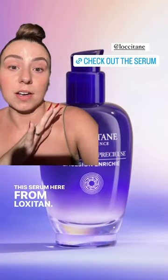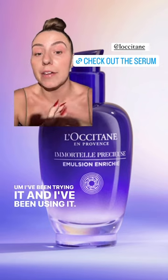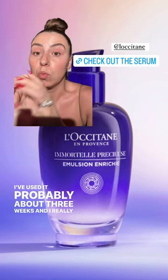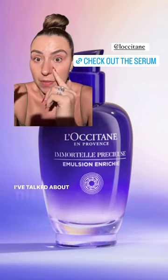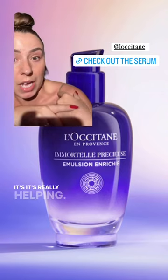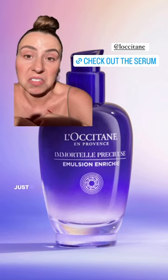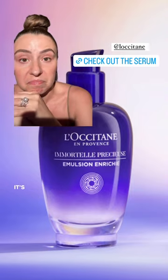This serum here from L'Occitane — I'm probably saying that wrong, I'm trying my best. I've been using it, probably about three weeks, and I really like it. That's long enough for me to know. Normally I don't talk about serums, but I do see some improvement with fine lines. It's really helping. So if you want to check it out, I'm going to leave a link — not a commission link, just a link to the website so you can go read about it. I'm enjoying it.